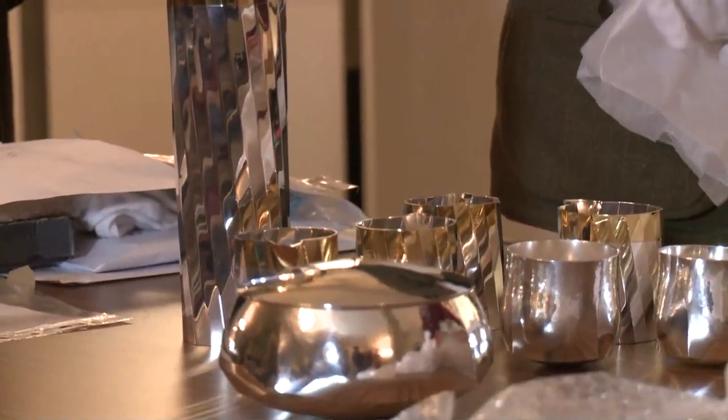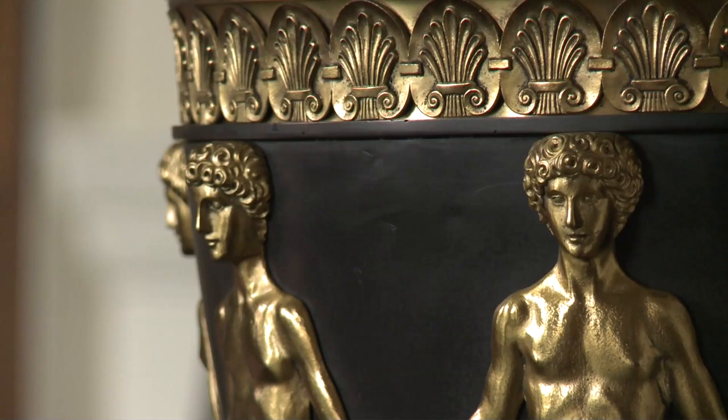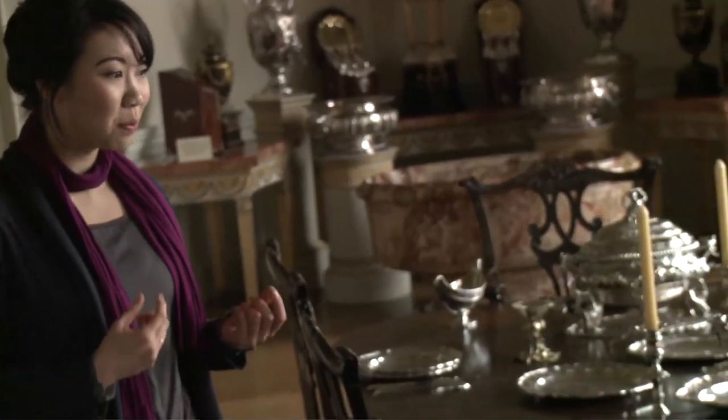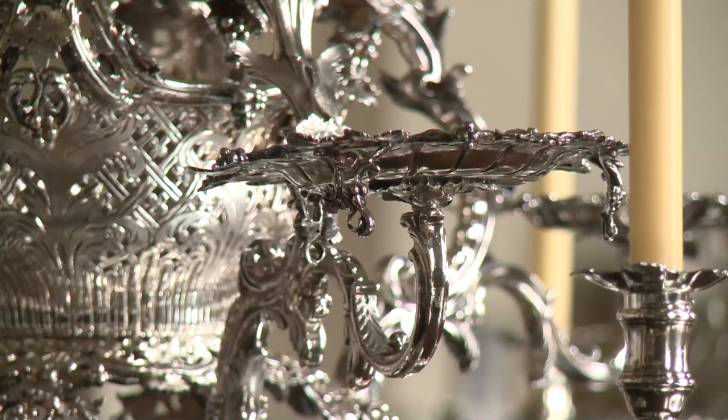Part of my research as the artist in residence at Kedleston, I've been able to really delve into handling these objects and really absorbing all the different techniques that were involved in actually making these objects.